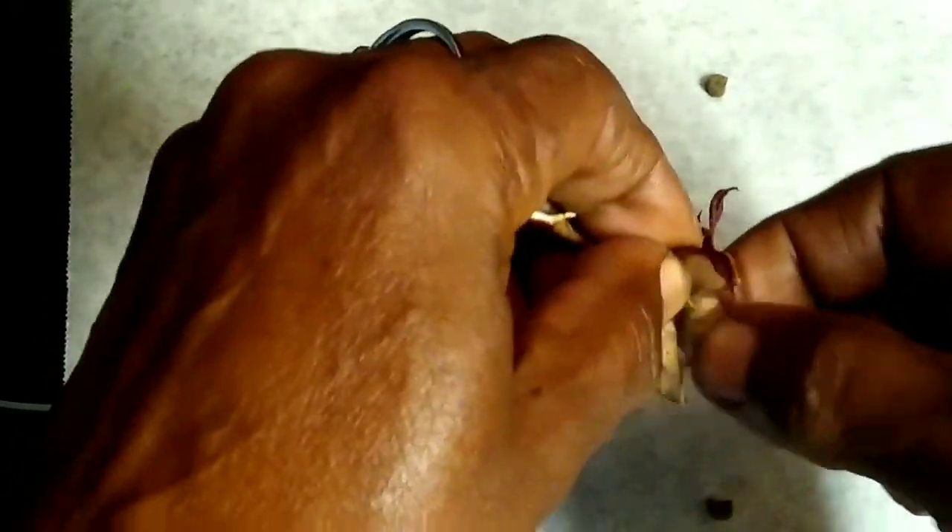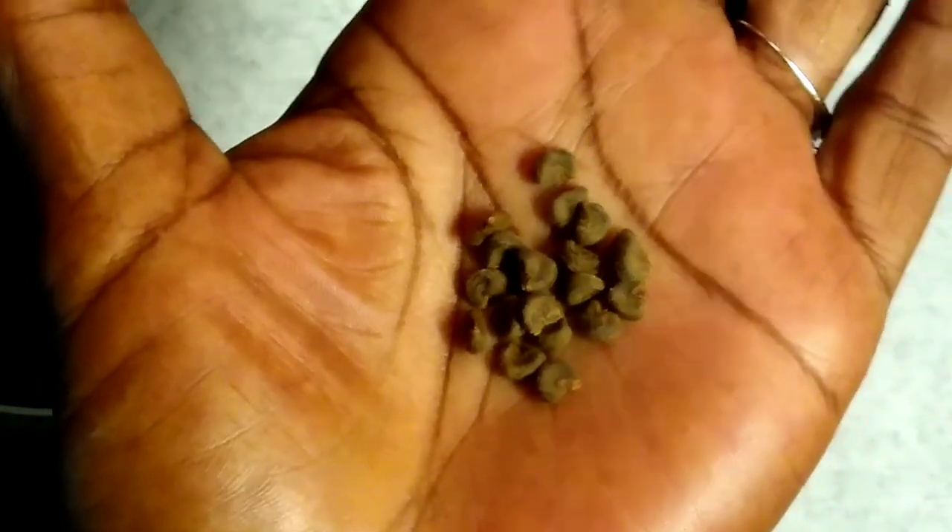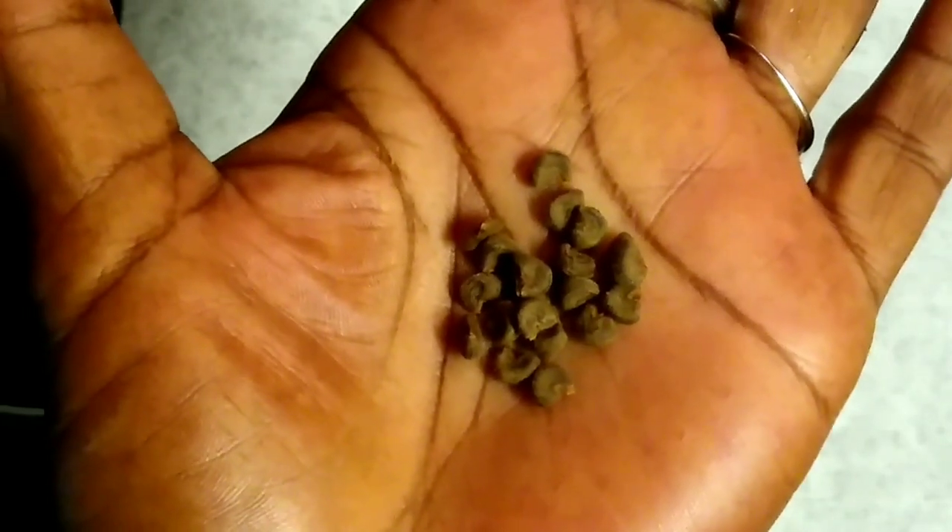So, there are your seeds — look at that. That is from your Jamaican sorrel. Let me hold them up so you can see what they look like. That's them, y'all. Put them in your bag or envelope and get ready to sow your seeds next season. Or you can share.